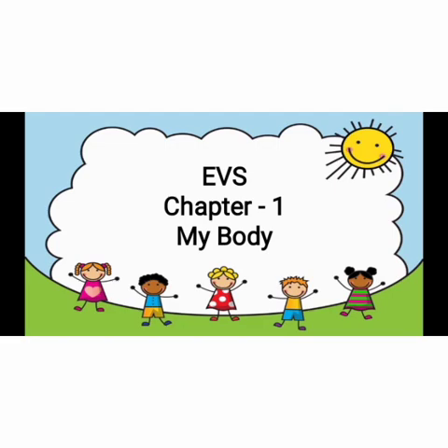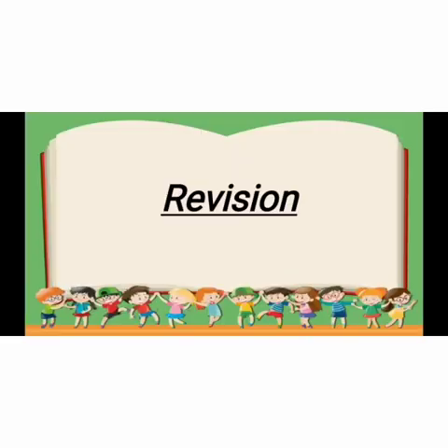Hello kids, how are you all? Hope you all are fine and watching all the online sessions regularly. We have already learned two chapters. Here is a revision of chapter 1 - My Body. Now kids, let's do revision.